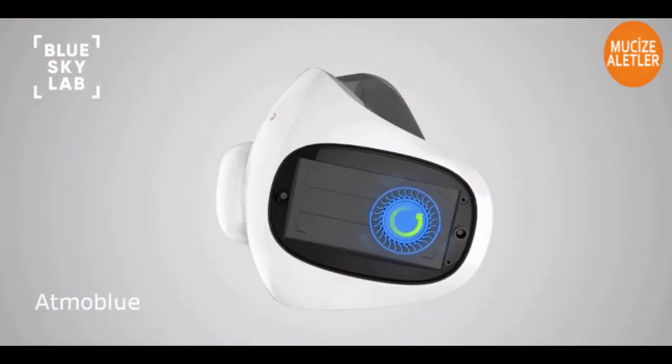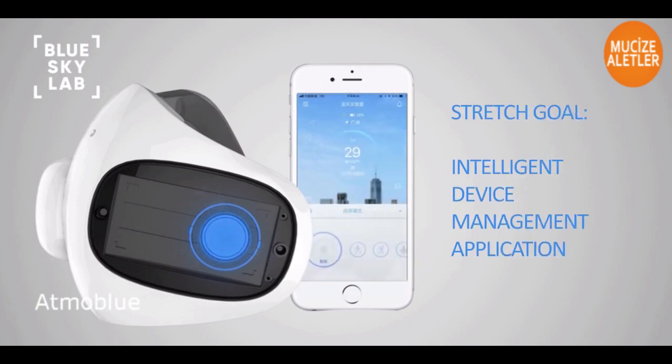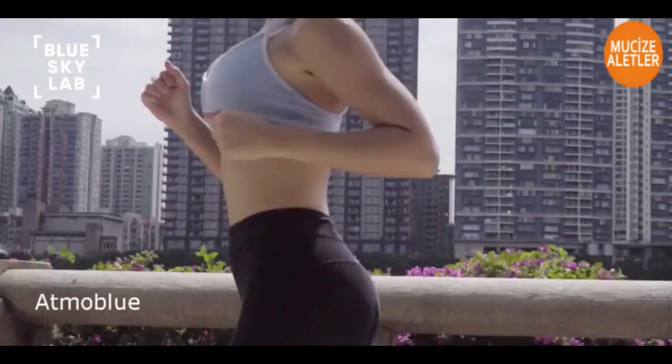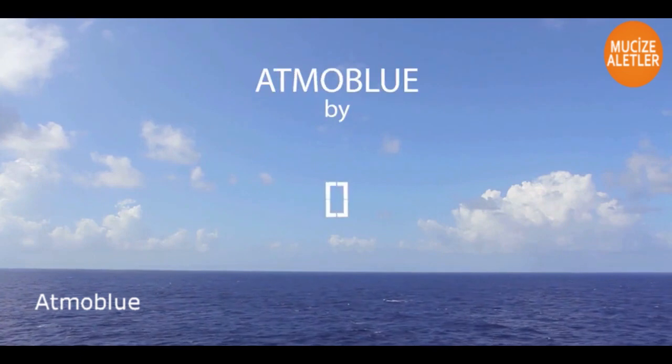Once we break our stretch goal, the Atmo Blue app will be released, allowing for more enhanced mask features such as automatic airflow adjustment, filter change notifications, local air quality index, and more. We're so excited to bring Atmo Blue to you and look forward to your support. Atmo Blue — clean air for all.